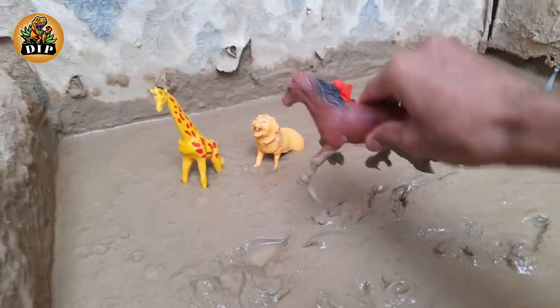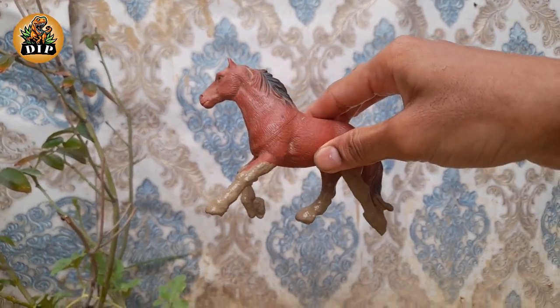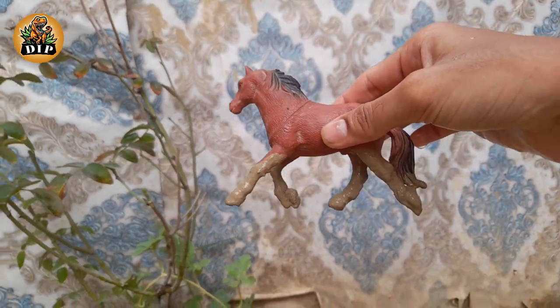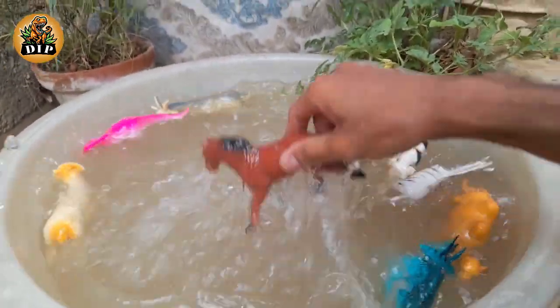The next animal is the horse. Horses can't breathe through their mouth. Horses can sleep standing up. They have excellent hearing and a nearly 360-degree field of vision.